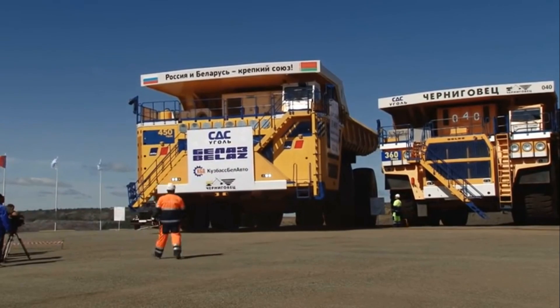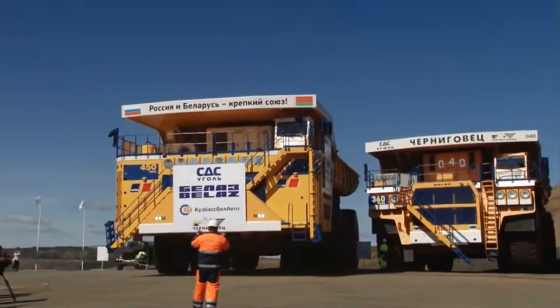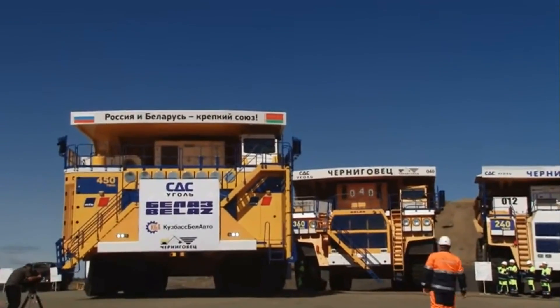The Belaz 75710 is an ultra-class haul truck manufactured in Belarus by Belaz. As of 2006, it is the world's largest, highest payload capacity haul truck.